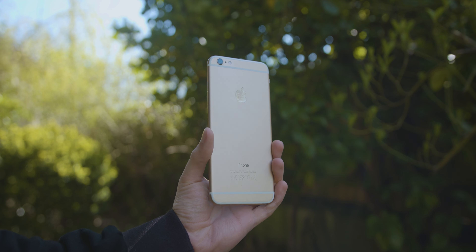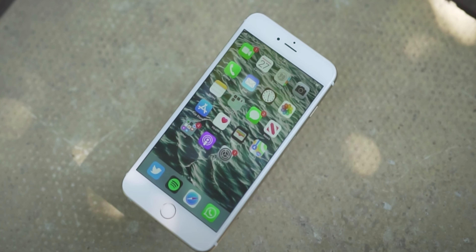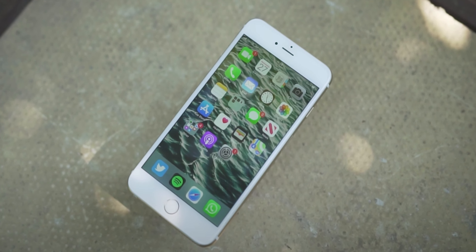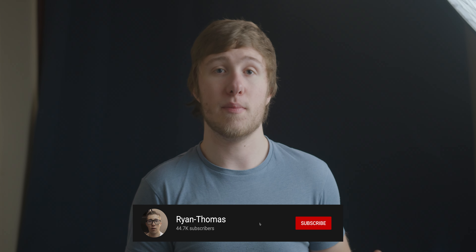It's been six years since Apple introduced the iPhone 6 and the 6 Plus. I did a video last year on the device talking about its legacy with touch disease and bendgate. Today though I want to make a video discussing its viability in 2021 as someone using it in 2021 — is it worth buying? Hey guys, I'm Ryan Thomas and today we're going to find out.